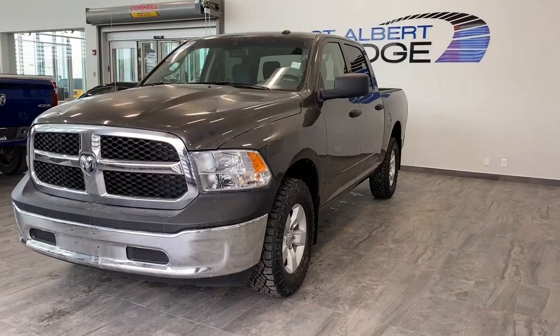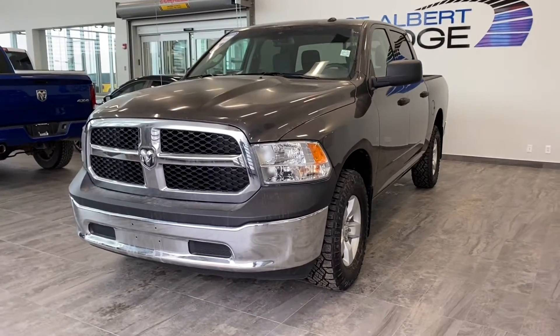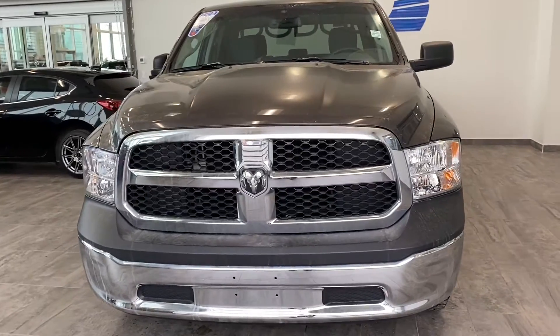Hey guys, it's Emily from St. Albert Dodge. Today we're going to take a look at a Ram 1500. Here's our 2018 Ram 1500 ST in Granite Crystal Metallic. With just over 39,000 kilometers, this pickup has a single local owner and does carry a clean Carfax report.